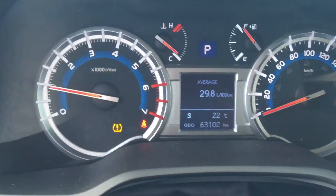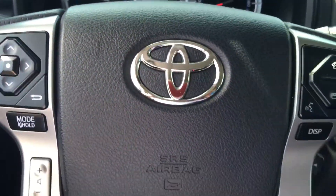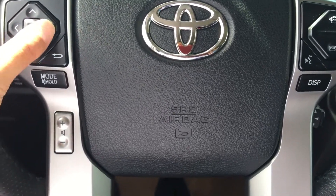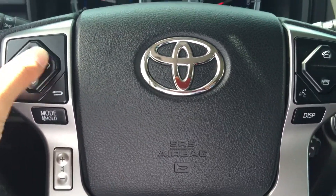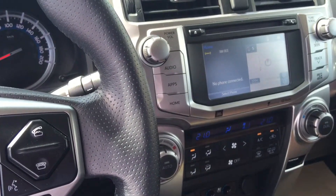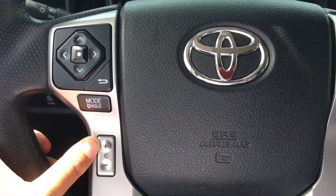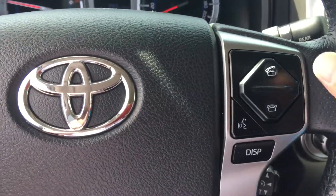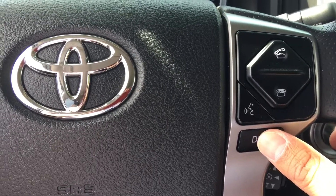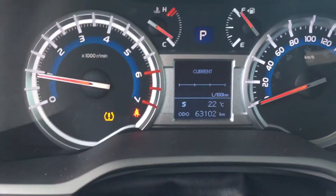This vehicle has 63,102 kilometers on it. You can connect it with your Bluetooth device such as your cellular phone. On the left-hand side of the steering wheel, you can control your main screen, volume up and down, answer or disconnect phone calls, and use voice commands. The display buttons on the steering wheel also control the screen on the dashboard.